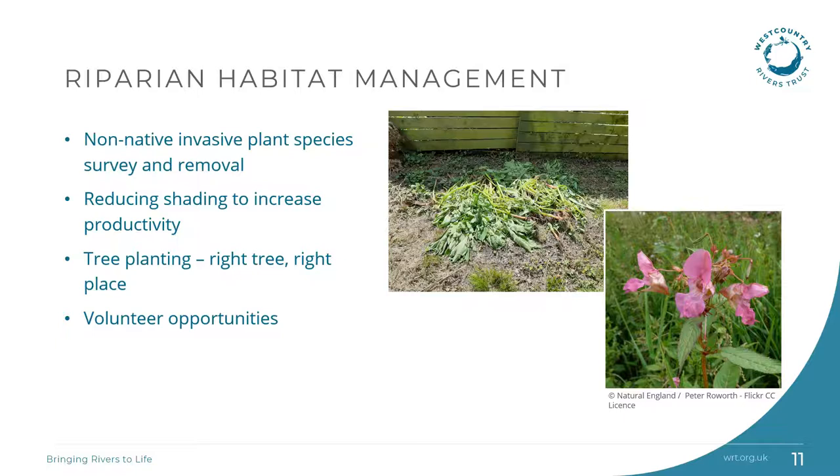Our river operations team have begun non-native invasive plant species survey and removal. So far we have identified Himalayan balsam, winter heliotrope, bamboo, rhododendron, laurel and water fern. We held a community Himalayan balsam removal event in June and we have more to come next year. We'll also be looking at where we can increase productivity by reducing shading along the streams, as well as doing some tree planting, and we will involve local communities with these opportunities.